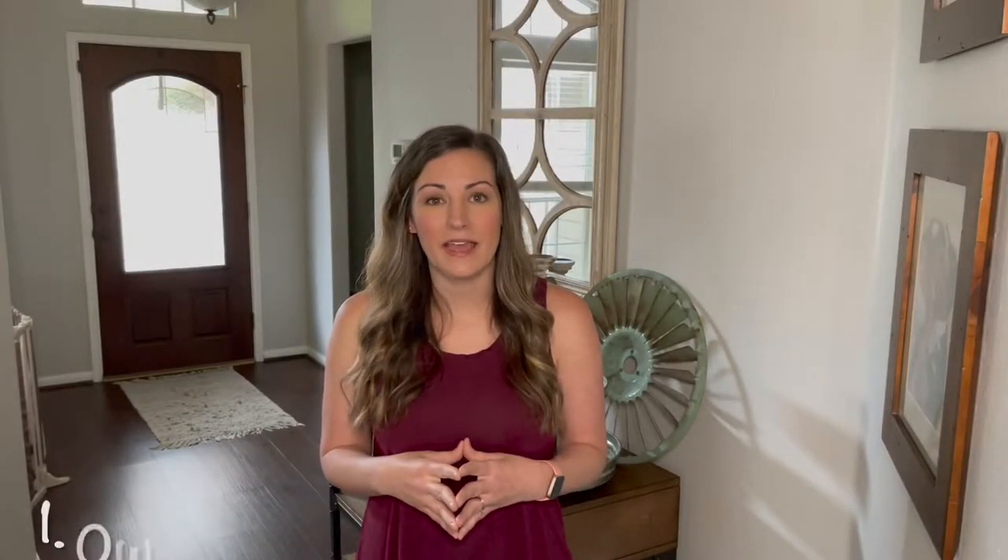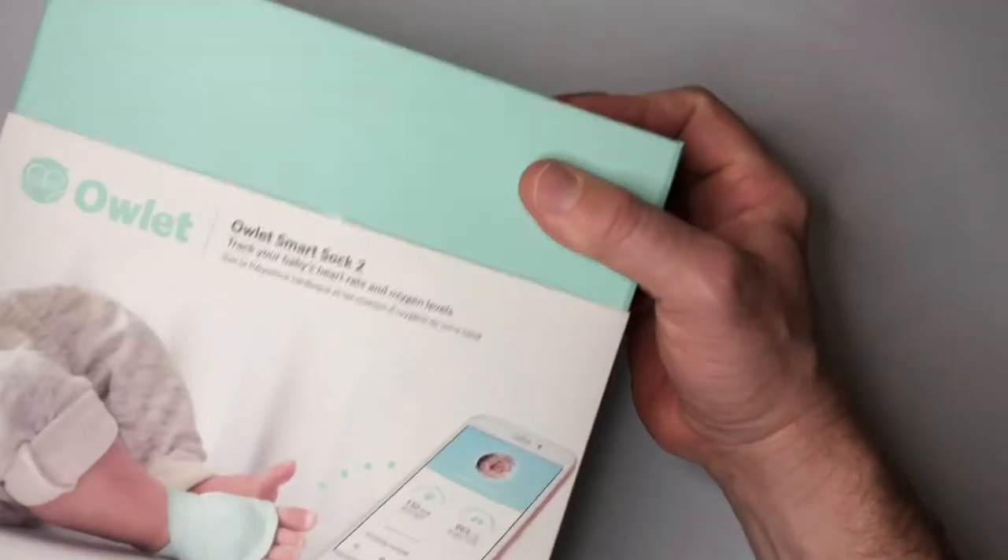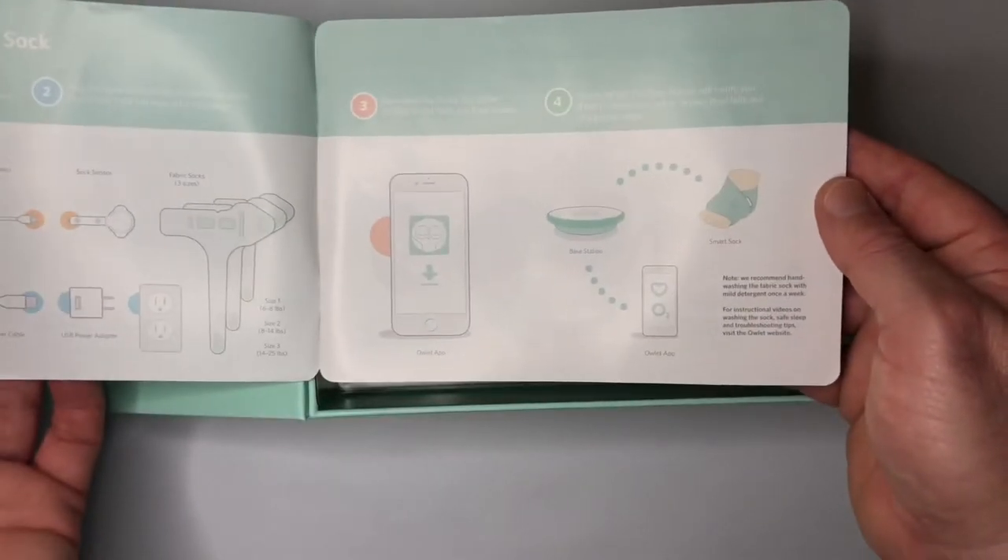In today's video I'm going to be talking about baby products and items that I think are worth the money and a couple that I think maybe are not worth the money. So let's go ahead and get started. The first product I'm going to be talking about is the Owlet. This is something that tracks the baby's heart rate and breathing, and it's a product that we just got with our third baby.